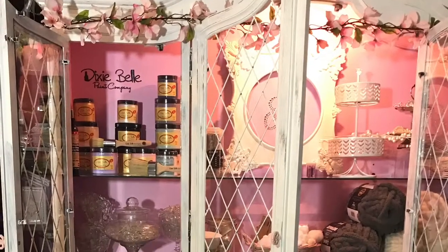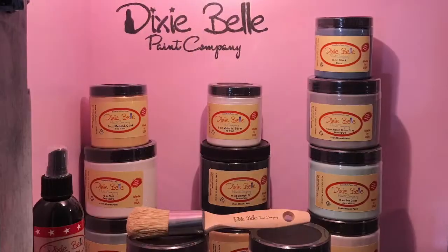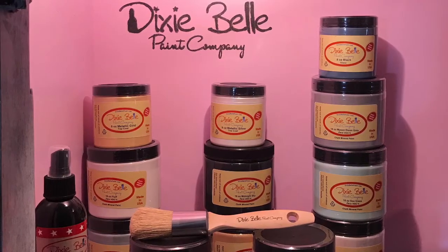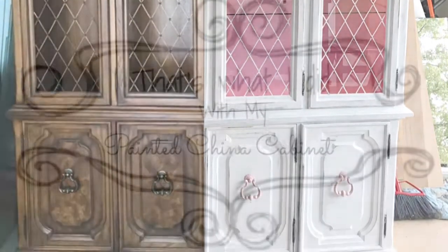There are no scents, no smells. It goes on so wonderfully. It cuts my paint time to a fraction of what it used to be. Dixie Belle Paint Company, you have found a new home in my china cabinet. Feeling so awesome and more grateful. Thank you.